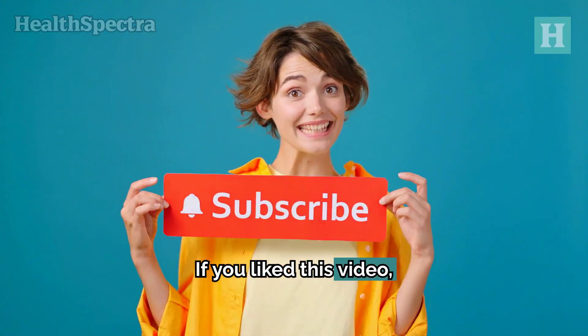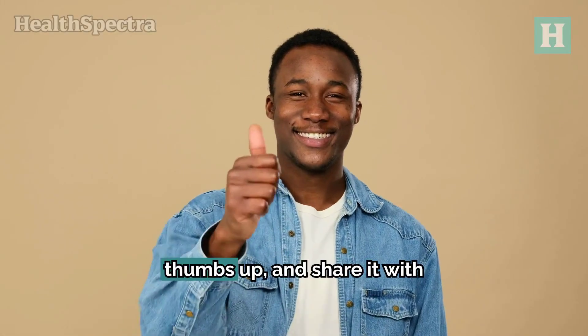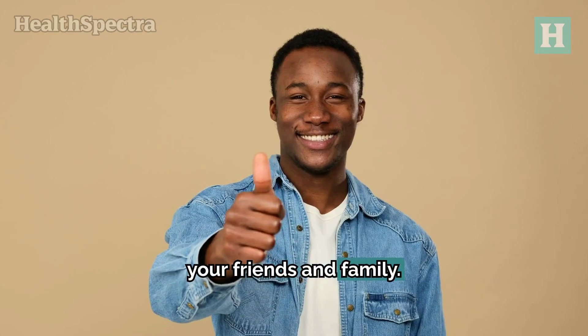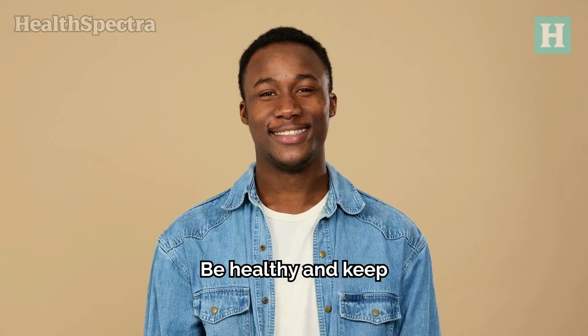If you liked this video, please press the subscribe button for more health-related advice and insights, give it a thumbs up, and share it with your friends and family. We appreciate your time and we'll see you next time. Be healthy and keep flourishing.